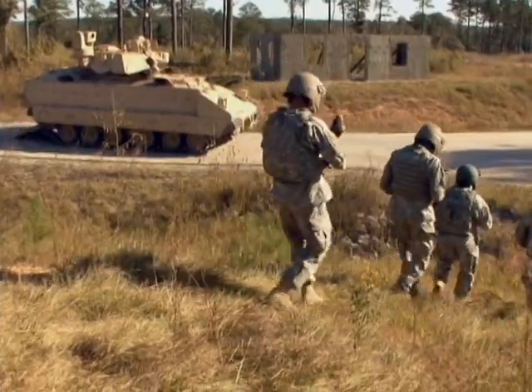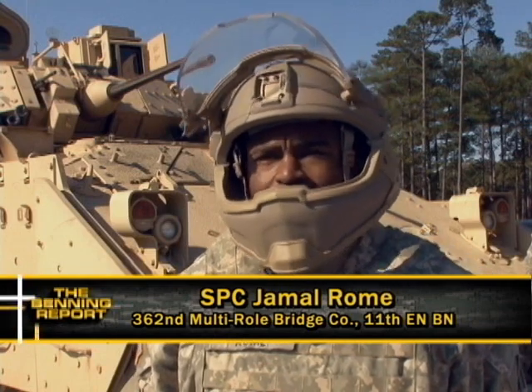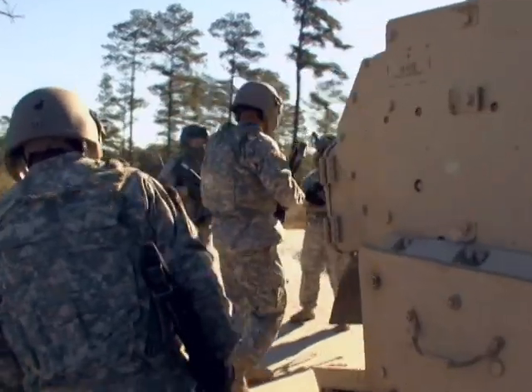Breathing-wise, everything was good. Radio connection, being able to hear squad leaders and team leaders, being able to communicate — everything was fine. No fog, no smearing or anything of that nature, and I feel that everything went smooth.